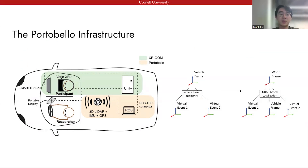To ground on-road driving simulations in the real world, we introduce Portobello as an infrastructure that can be deployed underneath existing on-road driving simulators to provide a shared world coordinate system for both the vehicle and the virtual objects. Specifically, we have applied sensing and localization techniques from robotics and autonomous vehicle research, where LiDAR and IMU are used to localize the vehicle in a predefined world frame. As a result, instead of staging virtual objects in the vehicle-centered reference frame, designers can stage virtual events within a fixed world frame.